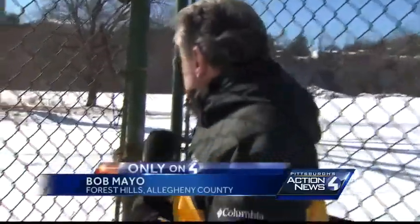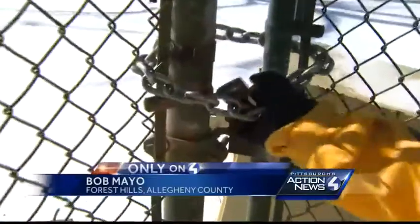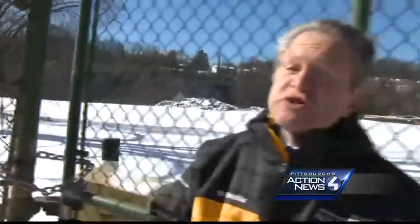We are here in Forest Hills at the old Westinghouse facility site. They have fences here, locks and chains. This was once a very secure facility because of that item over there.